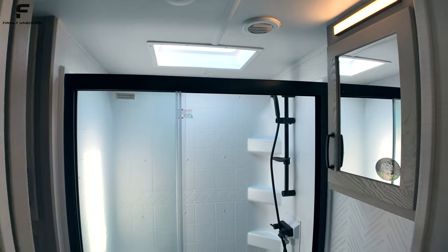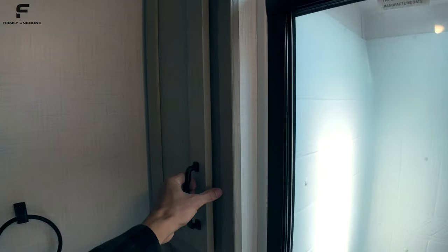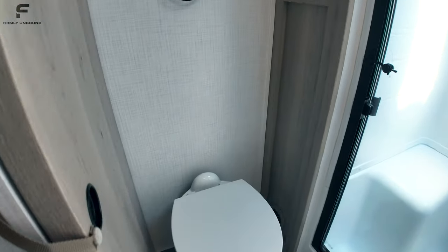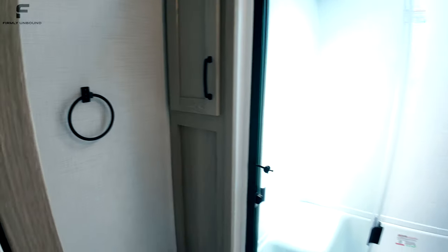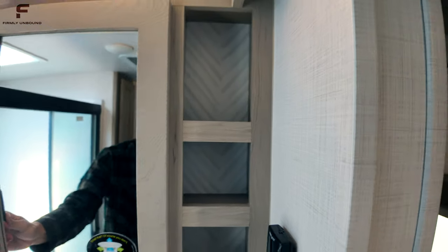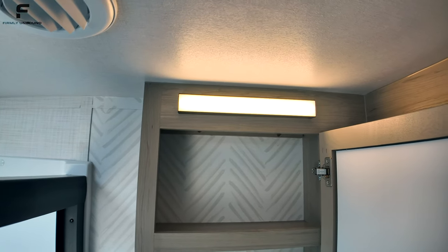I've started bringing a tape measure to get exact measurements for you. There's good storage space in the back that goes very far. The bathroom has a Maxxair vent fan and a porcelain foot-flush toilet. There's a sliding pocket-style door, a nice big stainless steel sink, shelving next to the medicine cabinet, and a hotel-style light above the mirror.